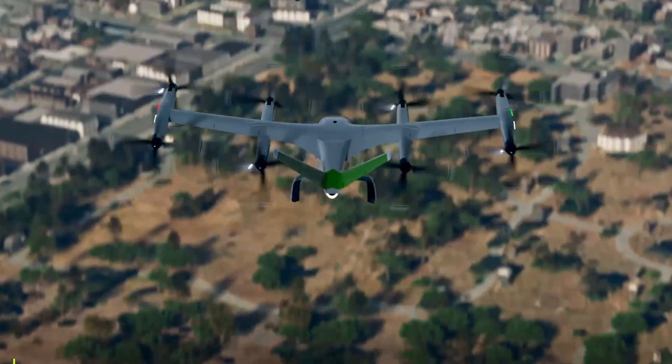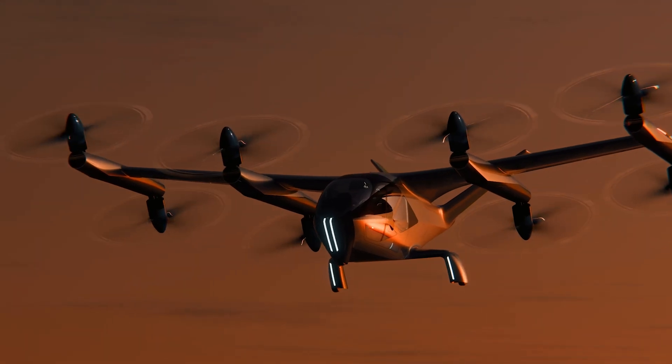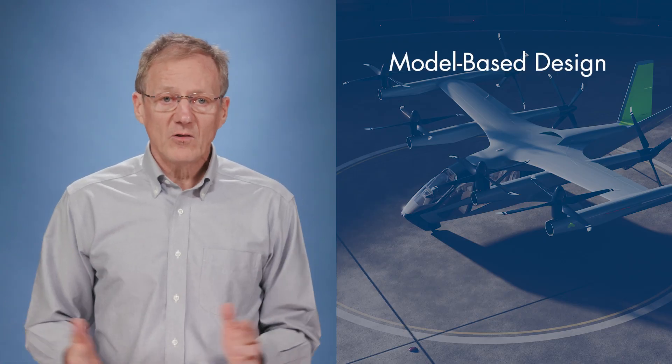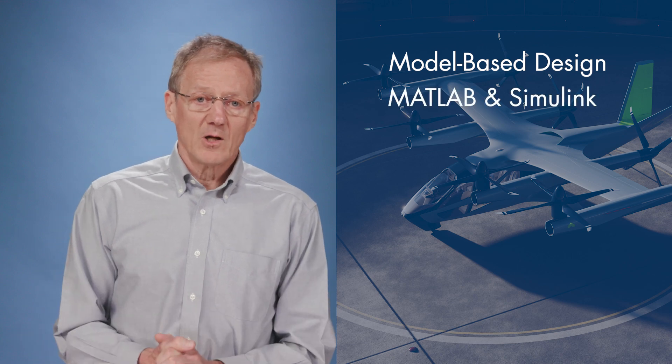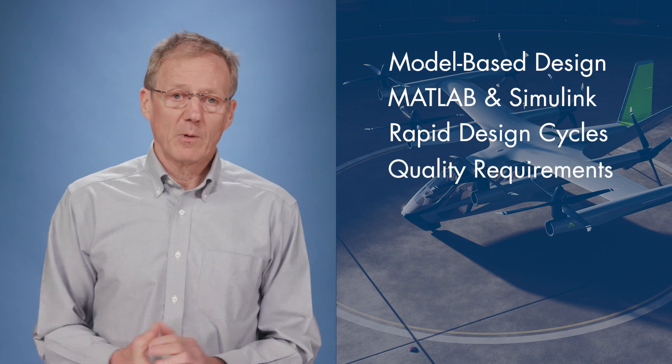Pretty cool. This is new aviation, or aero meets auto. To develop this engineered system, Supernal uses model-based design with MATLAB and Simulink to achieve rapid design cycles and meet demanding quality requirements.